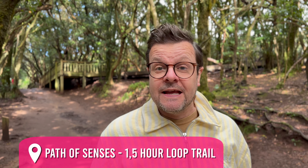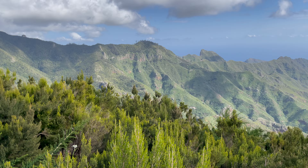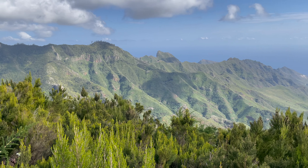The path of senses is actually a really good alternative, especially if you want an easy hike — or even if you're in a wheelchair, there's an option. There's a loop of about one and a half hours that takes you to two nice viewpoints, so that is also a great option if you want an easy hike here in the Anaga forest.